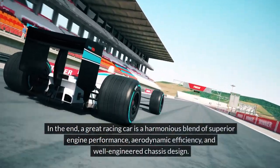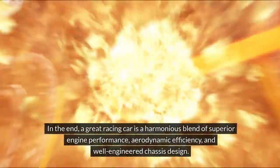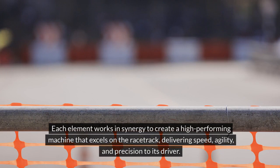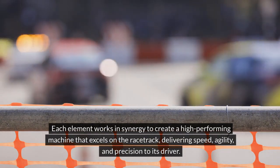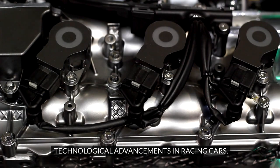A great racing car is a harmonious blend of superior engine performance, aerodynamic efficiency, and well-engineered chassis design. Each element works in synergy to create a high-performing machine that excels on the racetrack, delivering speed, agility, and precision to its driver.